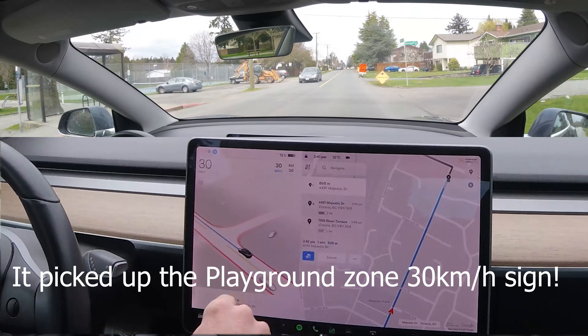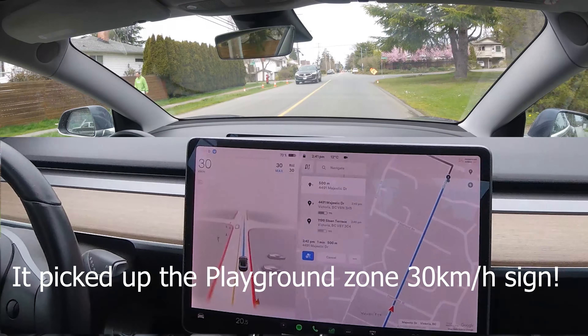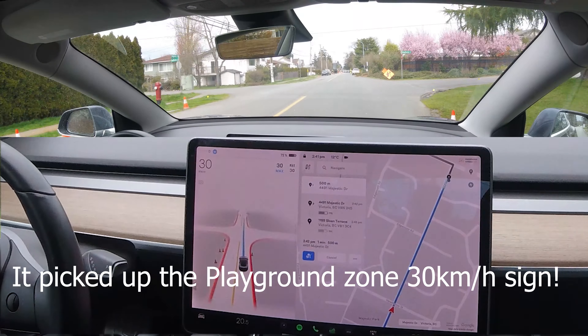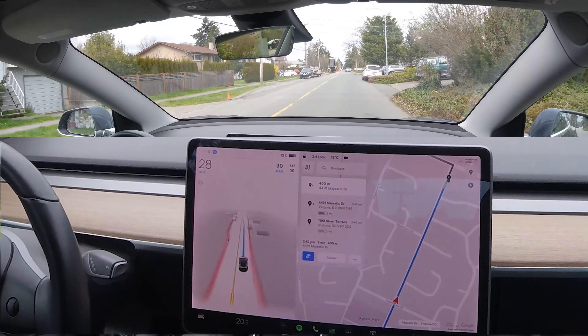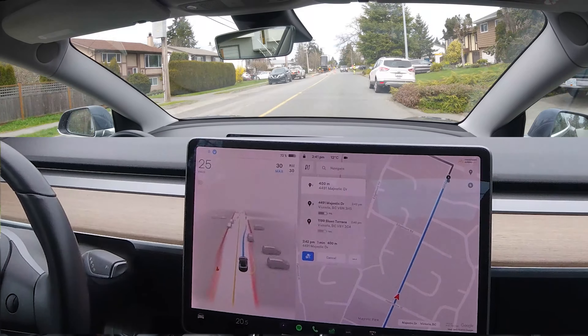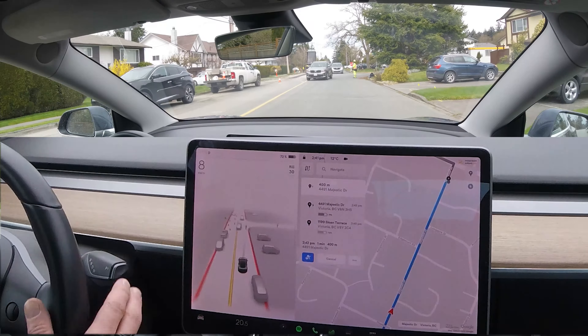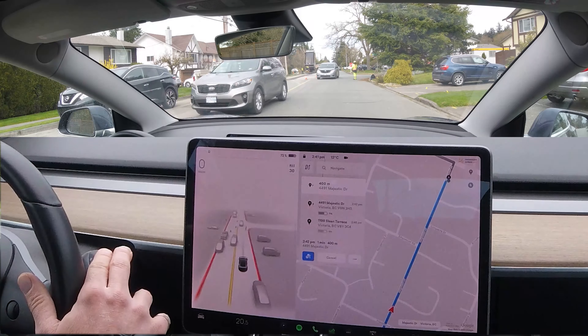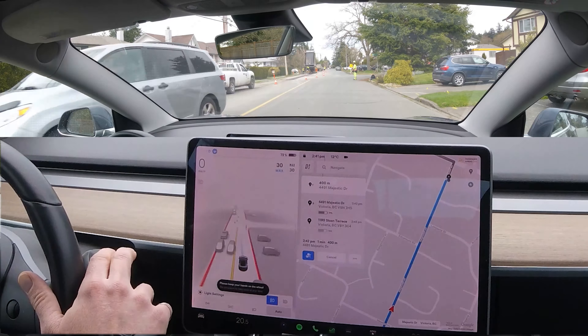In this part we came across the construction site — it didn't really seem to pick it up too well. You'll see coming up here that the traffic control person doesn't really show up on the screen. I ended up grabbing the wheel there and kicking it out. I don't know what would have happened if I'd let it go — it doesn't seem to show up the stop sign on the screen, so I don't think it would have reacted to it properly.